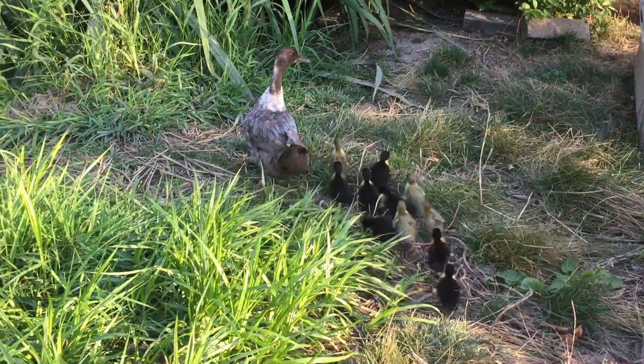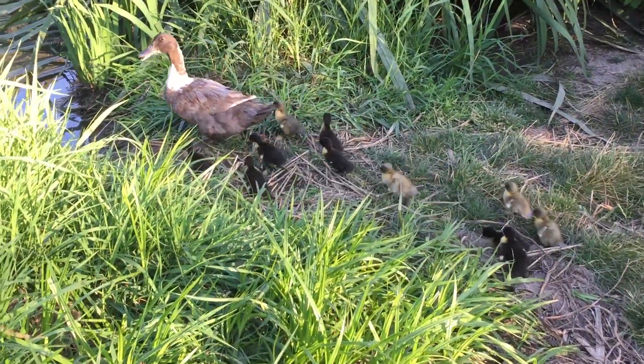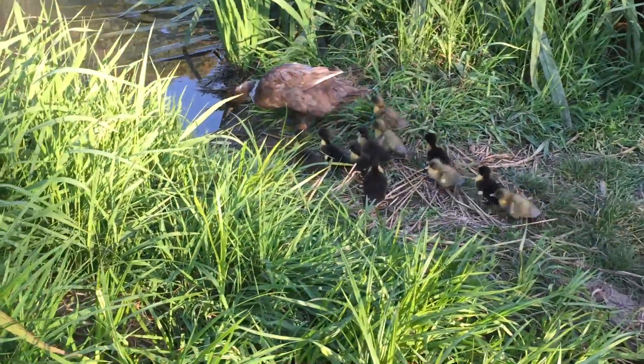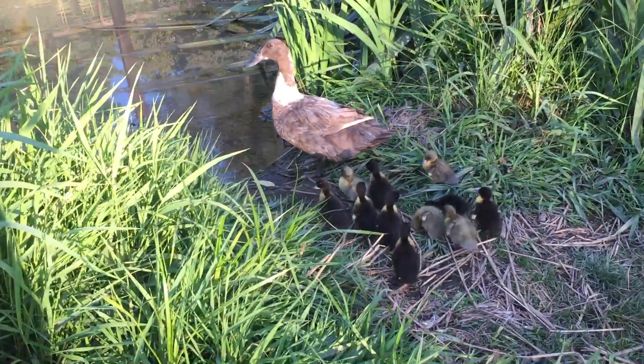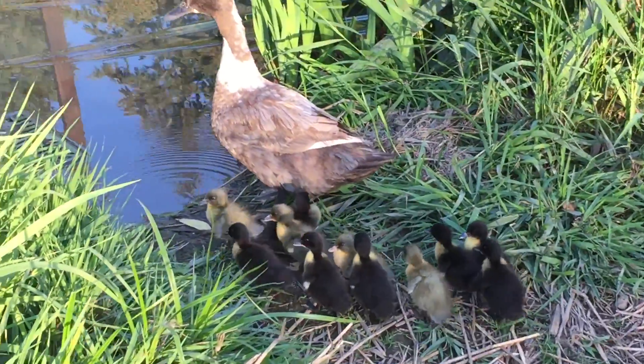I read that the babies normally go into the water after a day of birth, and it's such a hot day today. Let's see what happens. This will be their first swim.